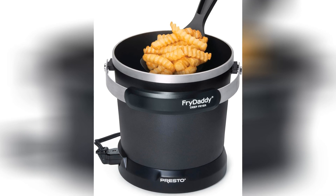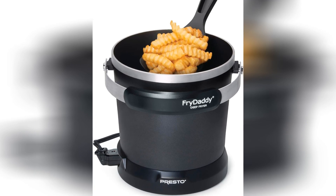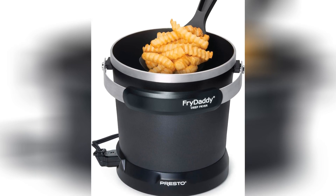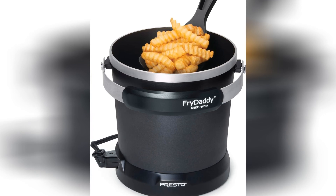But enough about looks, let's get into the nitty-gritty of this fry-tastic contraption. With its compact size and easy-to-use design, even your grandma could operate this thing blindfolded — though we don't recommend it. Safety first, folks.